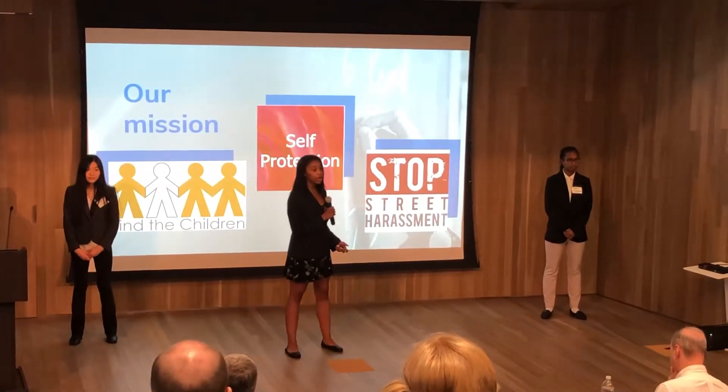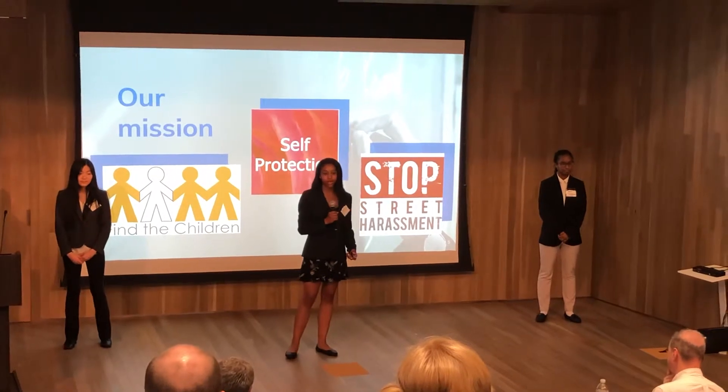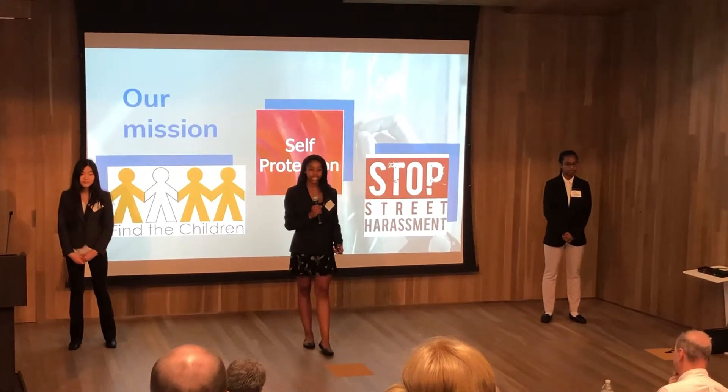We talk to PDA groups, our parents, friends, and anyone that will listen about our Comfort Keys and our mission.